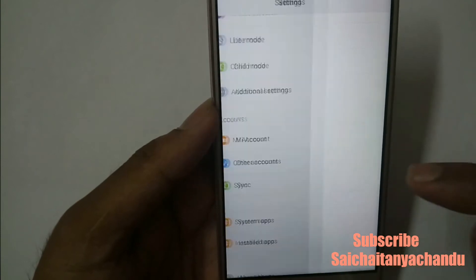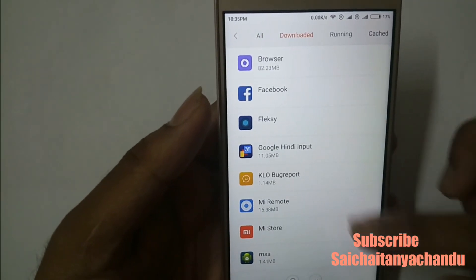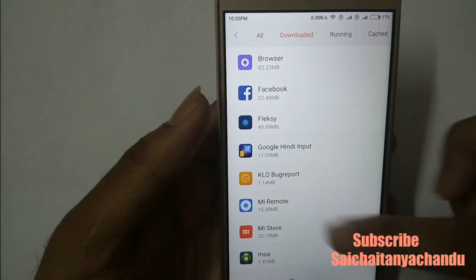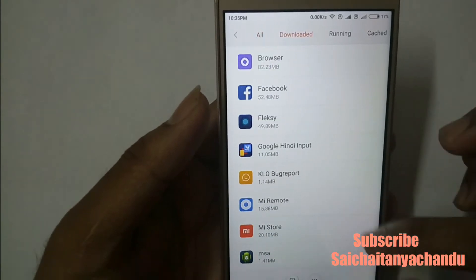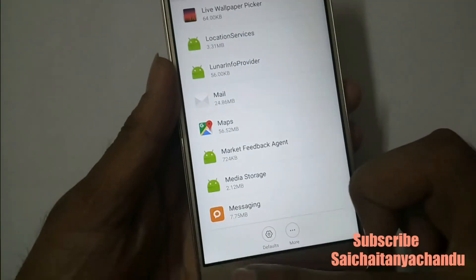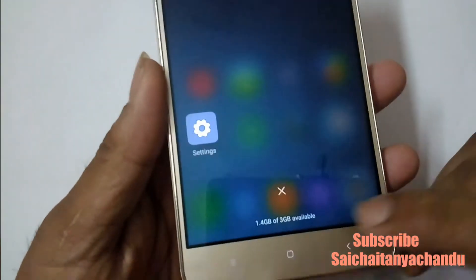Let me check which app used how much data. You can see these are the downloaded apps, like pre-installed apps, and these are the different applications currently on the device.